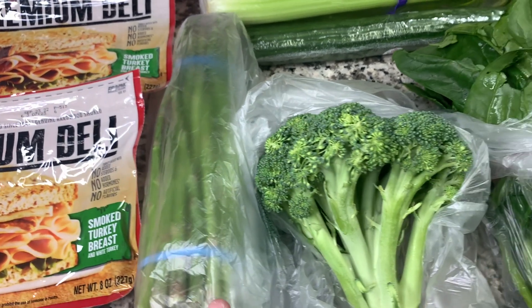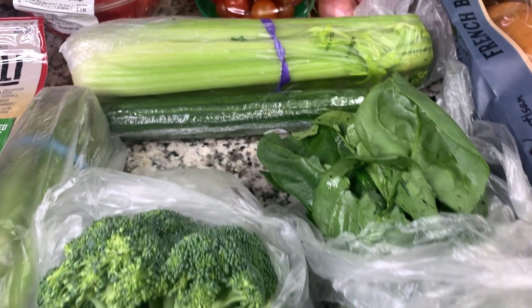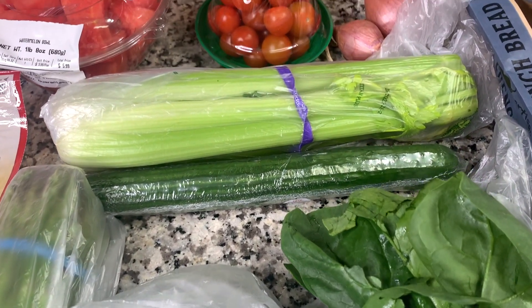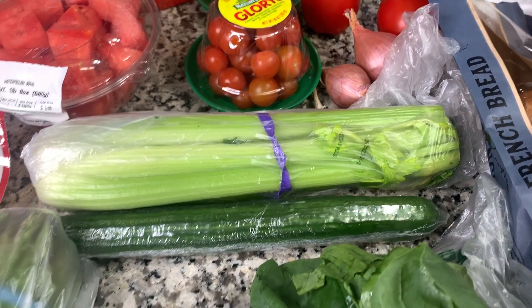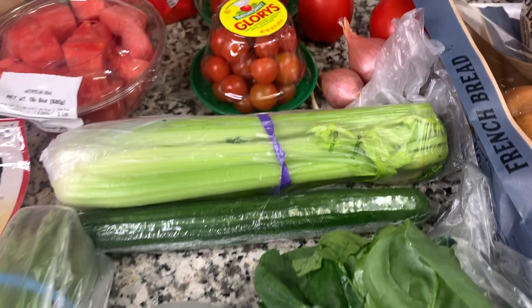Some asparagus, broccoli, some spinach, an English cucumber, and got some celery. Most of this is going to be for a smoothie in the morning type thing.